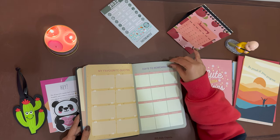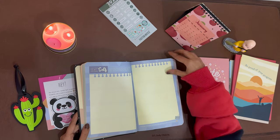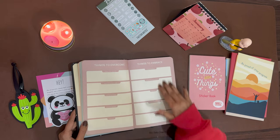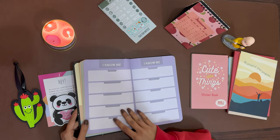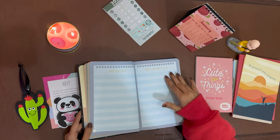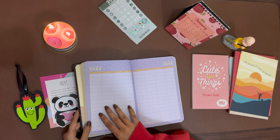Here you can write your favorite quotes. There's also a page to write days to remember — anniversaries, birthdays, important dates. There's a 'Letter to Myself' section, pages for 'Things to Overcome' and 'Things to Embrace,' a 'Know Me' page, a bucket list, and an anti-bucket list.